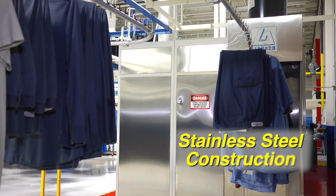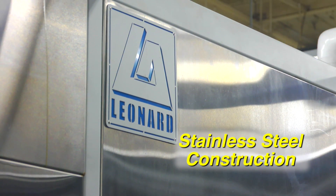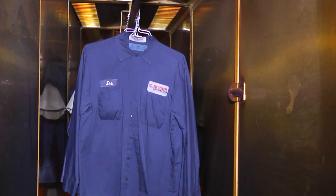It's constructed with the quality you expect from a Leonard Automatics product, with stainless steel panels providing outstanding corrosion resistance, and its patented, customizable modular design means the VTP can grow with your business.